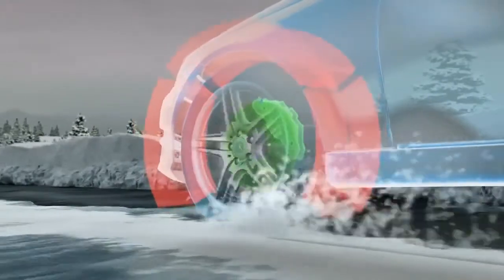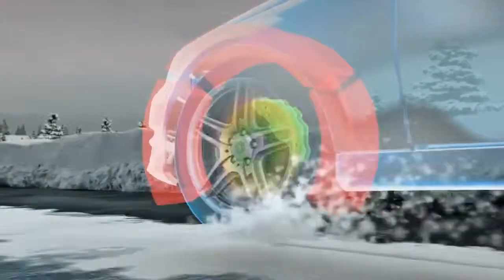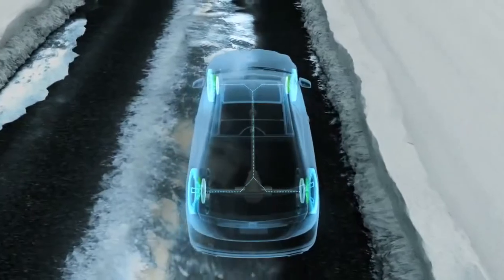This is a system that can individually brake wheels that slip and provide power and tractive power to the wheels on a higher grip surface.